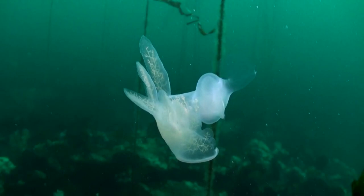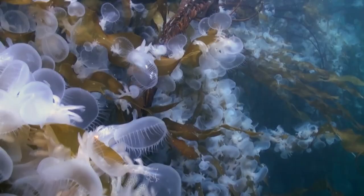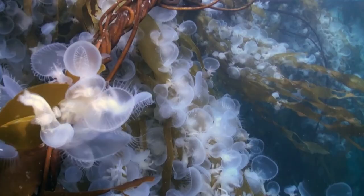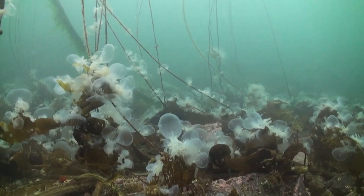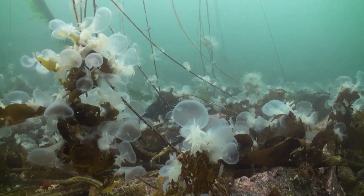Hooded nudibranchs are simultaneous hermaphrodites, meaning that they have both male and female reproductive organs. Both animals will fertilize each other during reproduction. Each nudibranch can lay as many as 30,000 eggs, which are enclosed in a long, gelatinous ribbon. The ribbons are attached to surfaces like kelp or eelgrass.